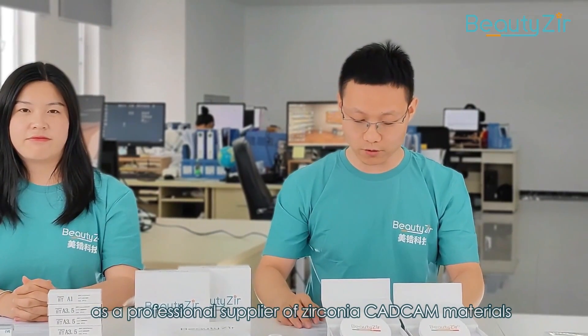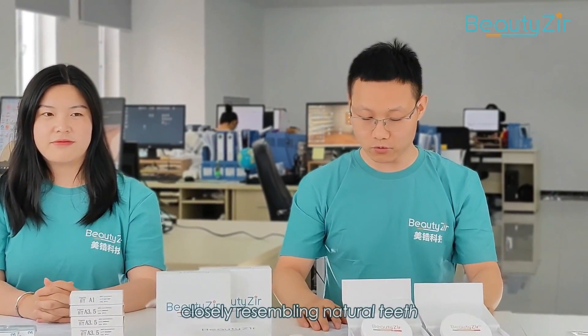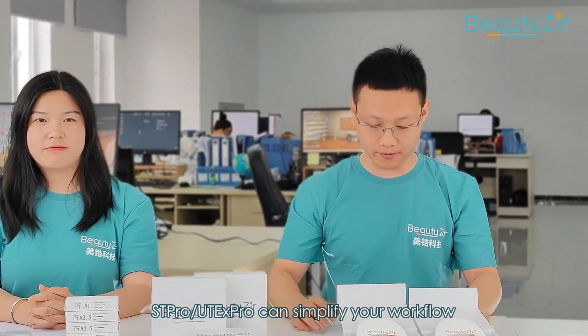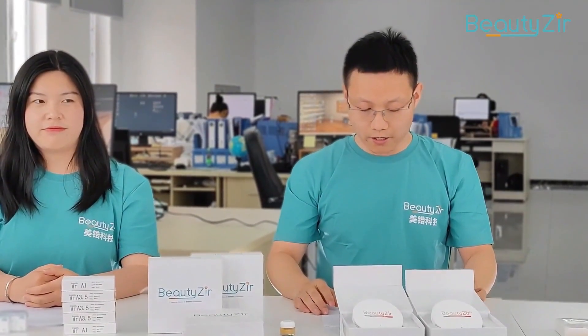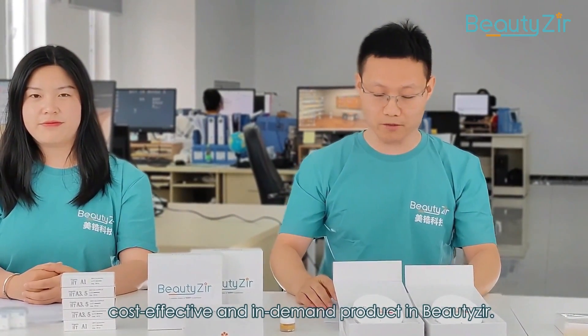As a professional supplier of zirconia CAD/CAM materials, we also offer high aesthetic options such as ST Pro Multilayered and UT Extreme Professional Zirconia. These materials come in Vita 16 shades and bleach shades, boasting a multilayer gradient closely resembling natural teeth. ST Pro and UT Extreme Pro can simplify your workflow to complete more work, achieving a high aesthetic result only with centering and glazing. It is recommended for anterior crowns, veneers, bridges, full-arch bridges, and inlays, and is currently the most cost-effective in-demand product in Bilzer.